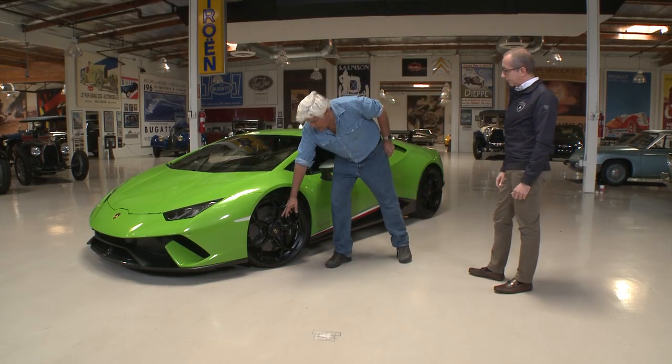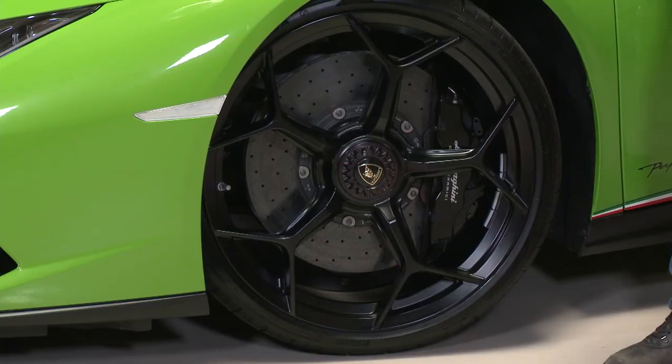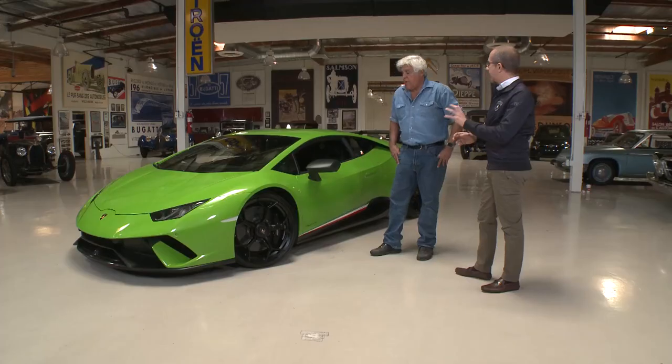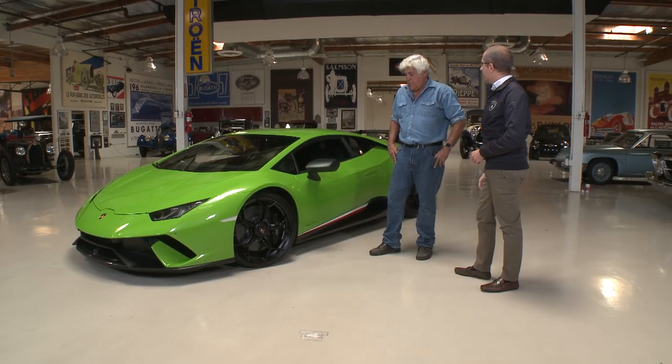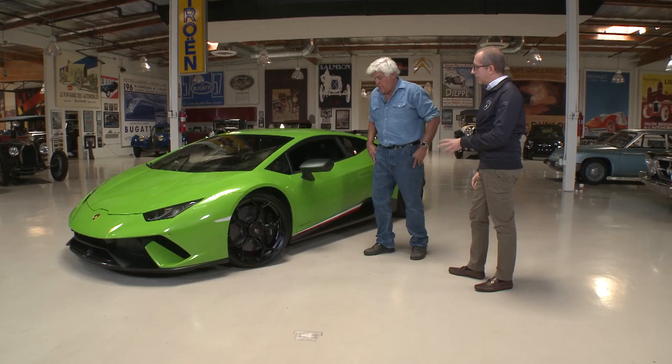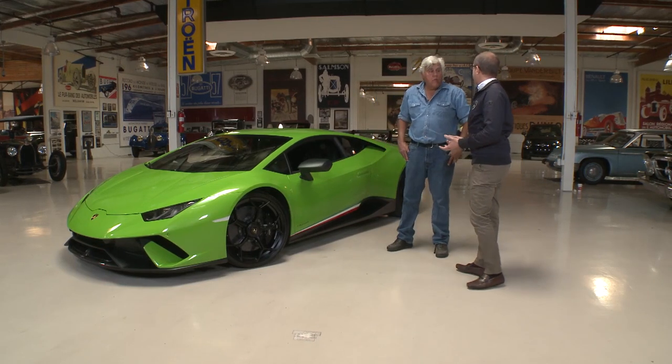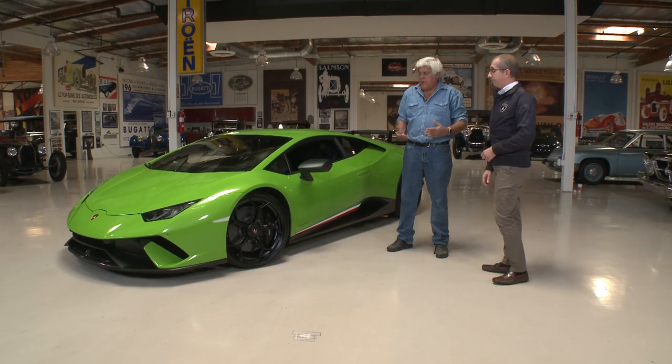This is a center lock wheel, so you need a special tool that comes with the car to replace the rim. There's also an option with five bolts, but for performance, the center lock is number one — and it's lighter.